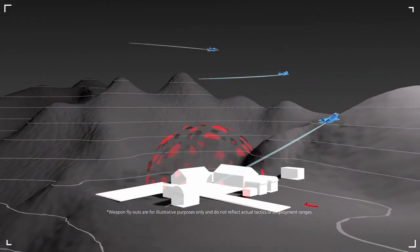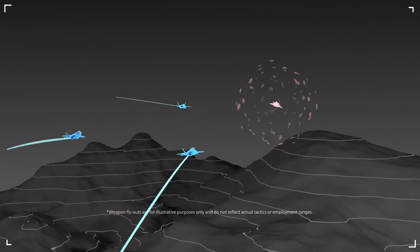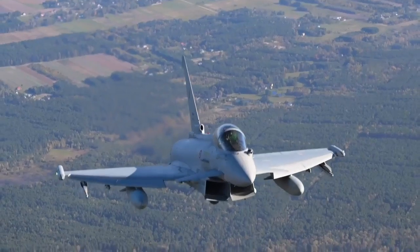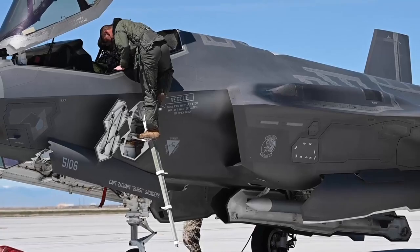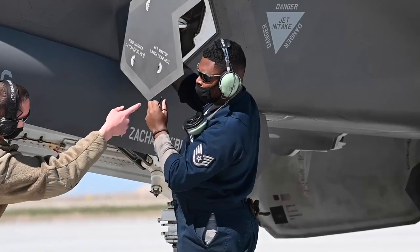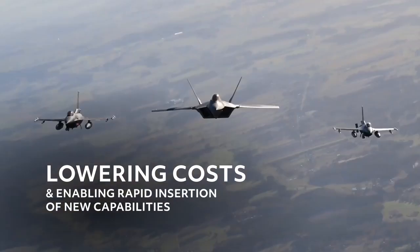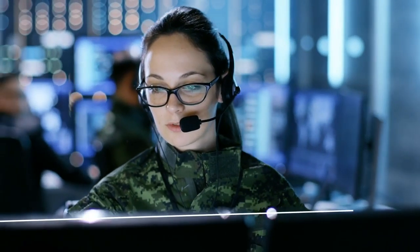Because TCTS 2 is designed with a future airborne capability environment, or FACE-conformant, open architecture, it can interface with a range of debrief, monitoring, and mission systems, and allows for hardware and software modules to be swapped out, lowering costs and enabling rapid insertion of new capabilities.